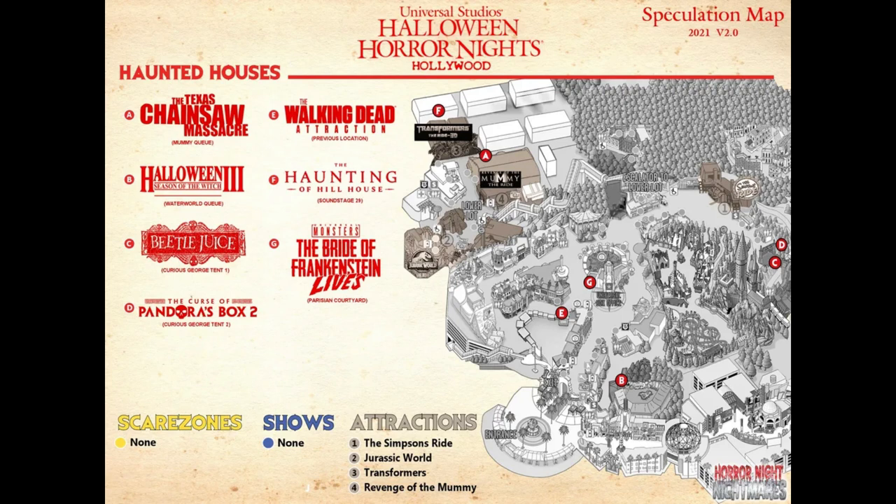If you get the after-four ticket or the after-two ticket — they usually do a combo ticket — you'll be able to ride Secret Life of Pets and then go to Horror Nights a few hours after that, if they continue to sell that ticket for this year.